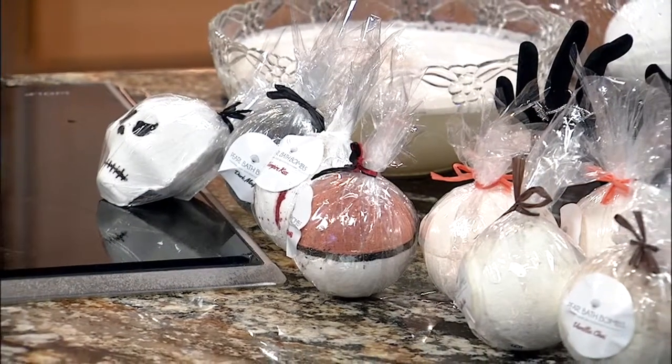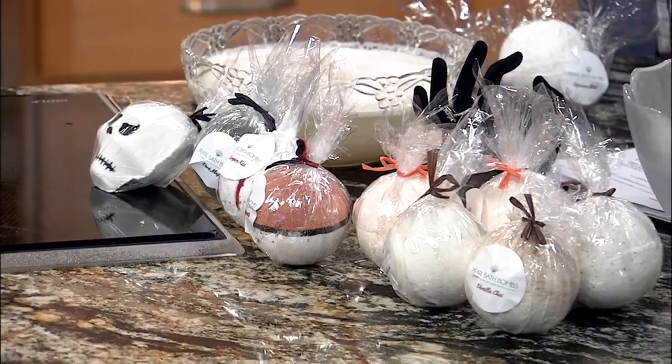Fill your tub with warm water, unwrap your Pearl Bath Bomb, and drop it in for a luxurious bath experience. Once it's done fizzing, there's a surprise inside. They come in packs of three: pumpkin spice latte, espresso, and vanilla chai.